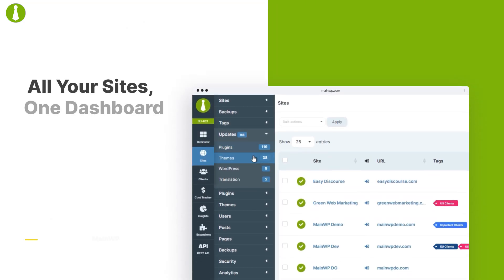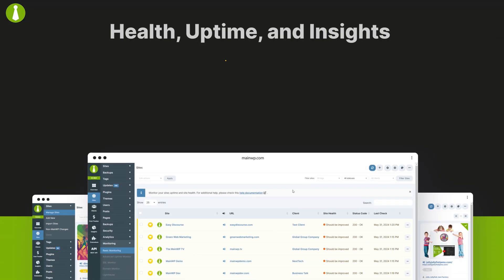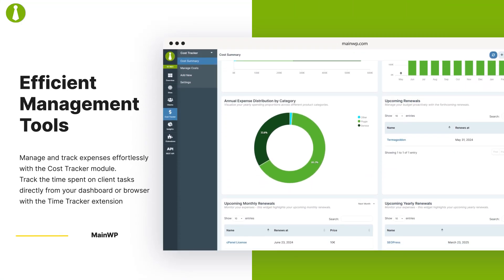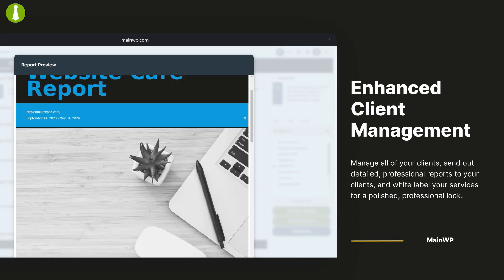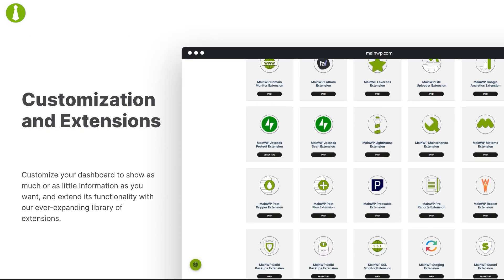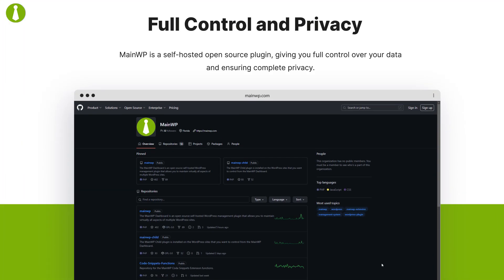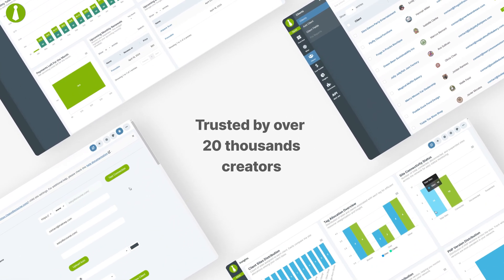Number two, MainWP. Our next pick for best WordPress site management tool is MainWP, and with good reason. It offers an extensive range of free features such as uptime monitoring, scheduled backups, Jetpack, Sucuri security scanning, and a site vulnerability checker. MainWP allows you to easily update plugins and themes, manage users, and easily import and export websites. One of MainWP's standout features is its user-friendly interface with an intuitive dashboard. Managing multiple plugin and theme updates can be done in just one click. Organizing sites using tags, keeping notes for better organization, and effortlessly managing clients and users are also made possible with MainWP.